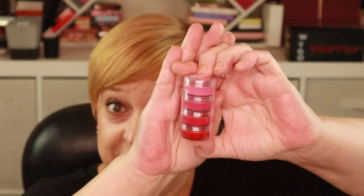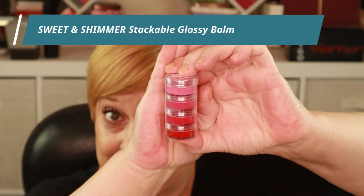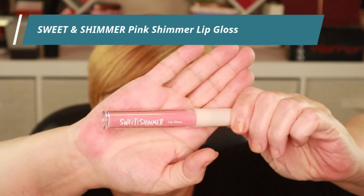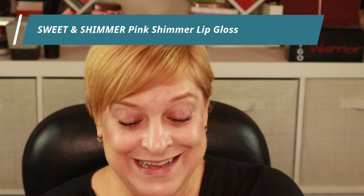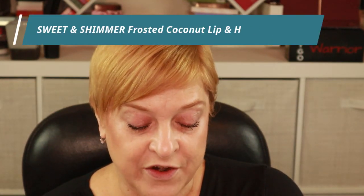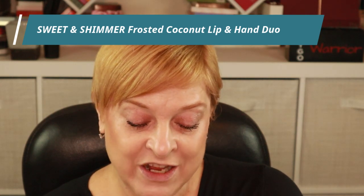I then saw this lip gloss/lip balm stacker — for $2 you get four different shades of pink, so I thought might as well give that one a try. And as if that wasn't enough pink lip gloss, I had to pick up this one too. You know I like a product that comes with a doe foot — again only $2. They had 75 products so it was really hard to narrow it down. The last product I selected from Sweet and Shimmer is this duo — a coconut frosted hand cream and shimmer lip balm set.